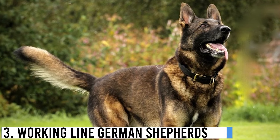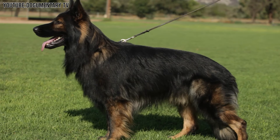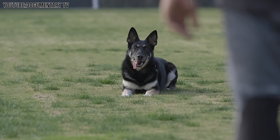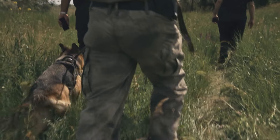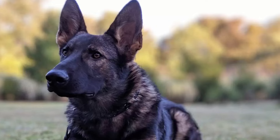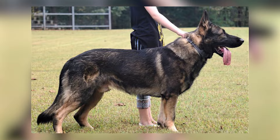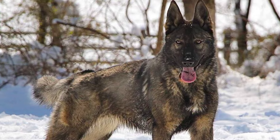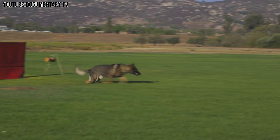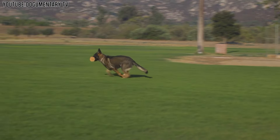Number 3: Working Line German Shepherds. Working Line German Shepherds are amazing dogs known for their incredible ability to work and learn quickly. These dogs aren't just regular pets — they are often trained to help in important jobs like working with police, helping soldiers, or finding people who are lost. They are superheroes in the dog world. Unlike Showline German Shepherds, which are bred to look a certain way for dog shows, Working Line German Shepherds are bred for their strong ability to work hard. They have a lot of energy, need a lot of exercise, and love to run, jump, and play. They are happiest when they have a job to do — if you throw a ball, they'll bring it back all day long.